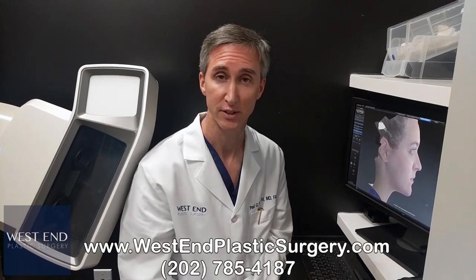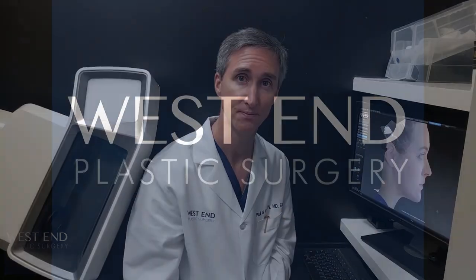We've enjoyed using it, we continue to use it, and we use it to help us monitor our results over time. I think it's one thing that helps set us apart. This is Dr. Paul Ruff at West End Plastic Surgery, and I look forward to seeing you soon.